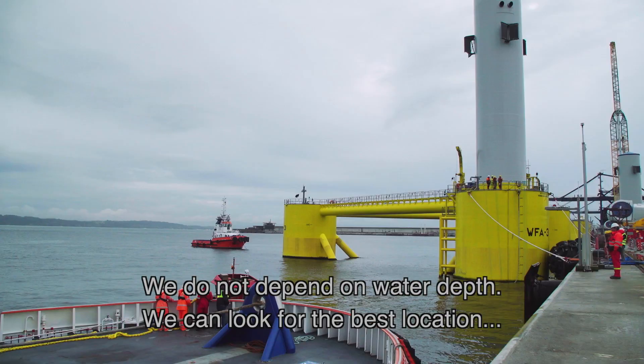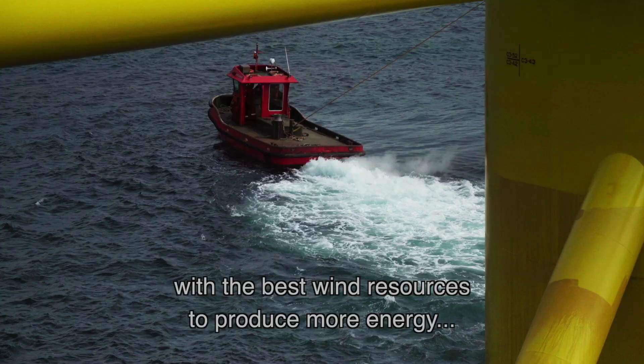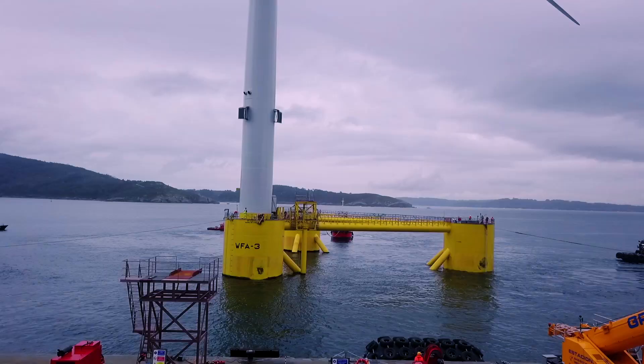We are not water-depth-dependent. We can look for the best location with the best wind resource to produce more energy and install the wind turbines over there.